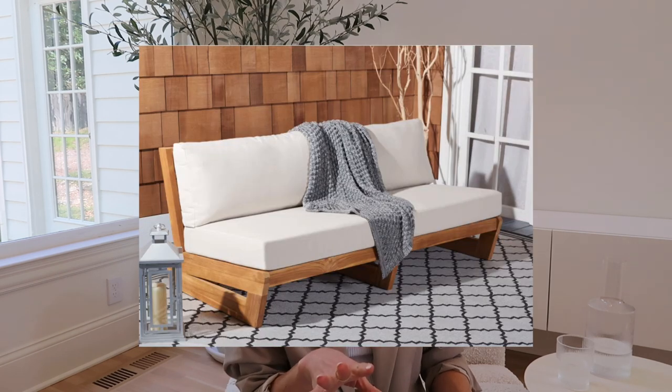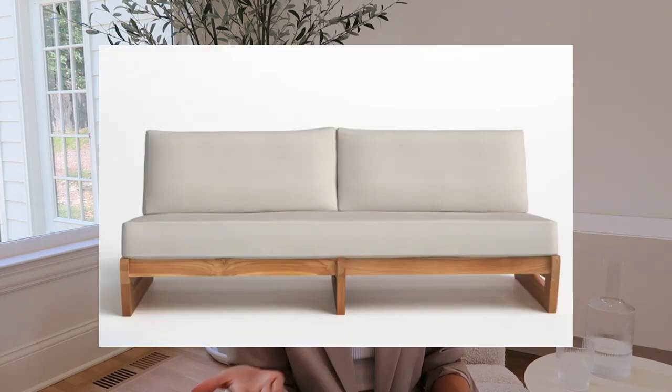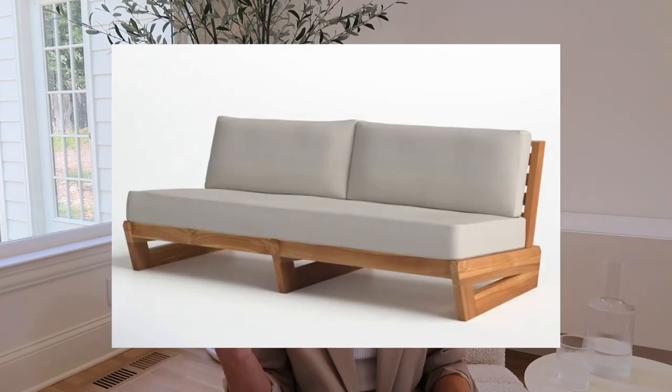Also from Joss & Main — I found a lot there, so if you're looking that's a good place to check — the Despina Teak Outdoor Sofa. They have almost an exact same version on CB2 but it's a little more expensive there, so here's the look for less.